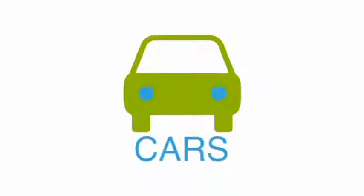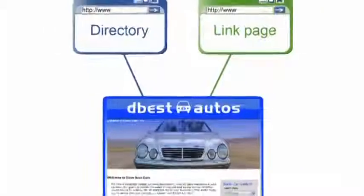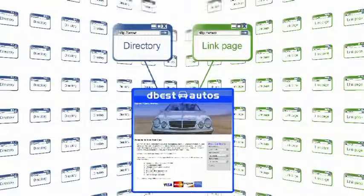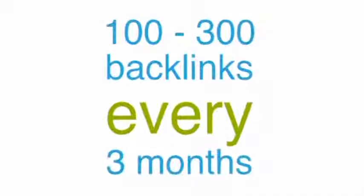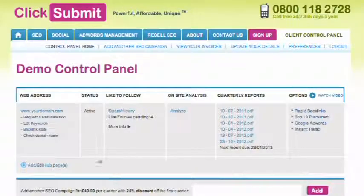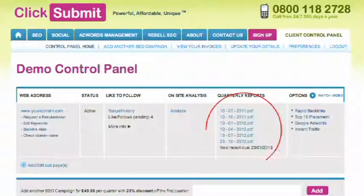For example, if your site sells cars, we would add your site to any link partner in the category 'car sales'. This is very important, as it builds natural relevant backlinks that can dramatically improve your ranking. We aim to build you between 100 and 300 backlinks every three months, which is the optimum pace in order to maximize your gain without any chance of being blacklisted from any search engine. All backlink submission statistics and quarterly reports are available 24/7 via your control panel.